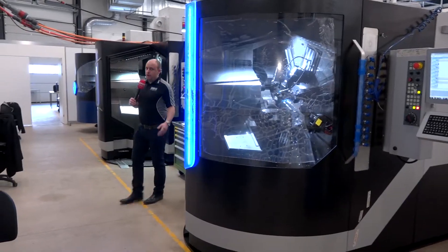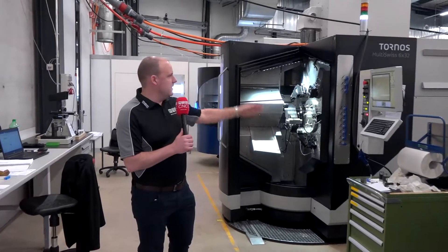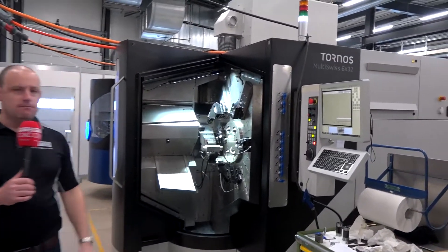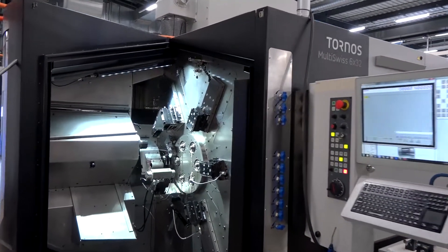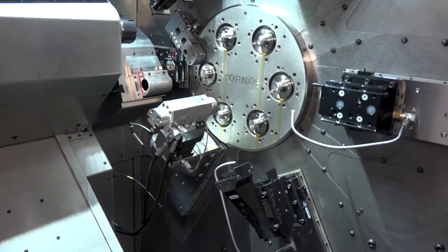We all know Tornos for their multi-spindle technology, and nothing's changed there — this is their latest machine, the Multi-Swiss 632. They now go up to 32mm bar diameter with this six-spindle multi-spindle machine.